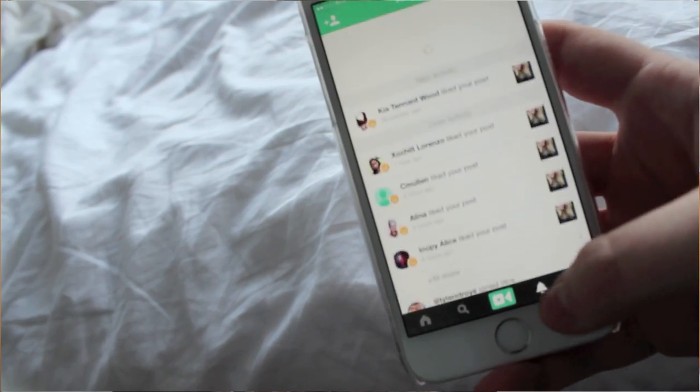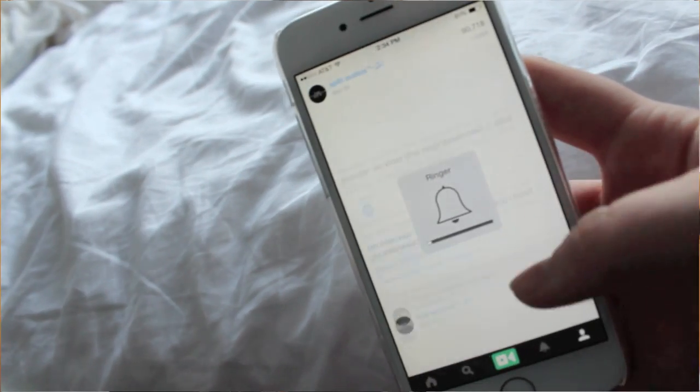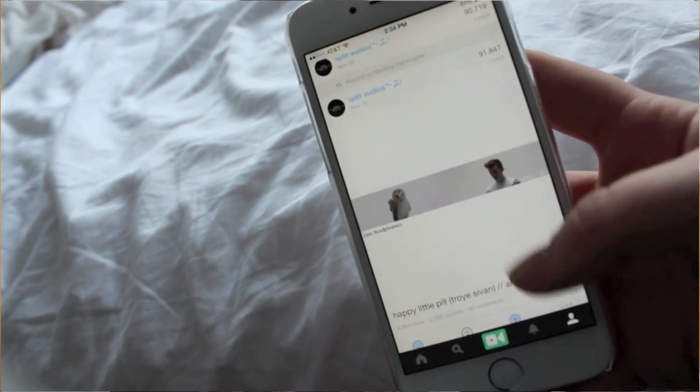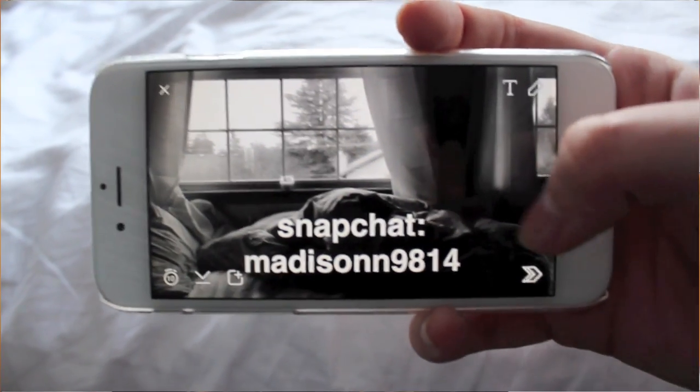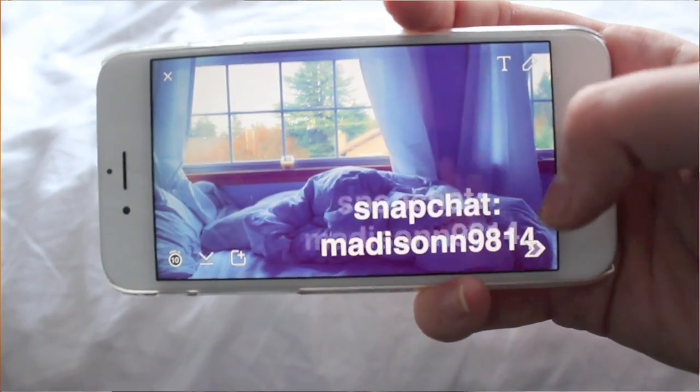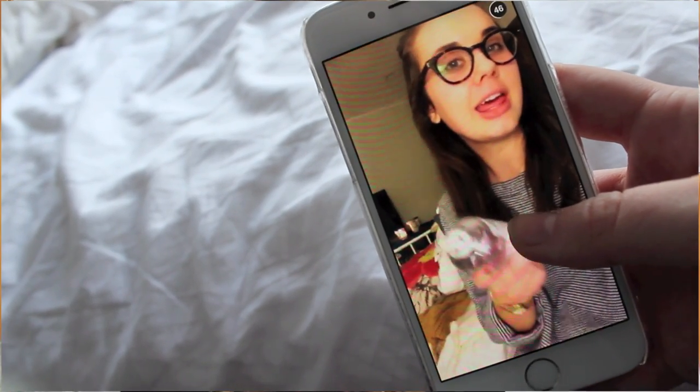The next app I have is Vine. Vine is so hilarious — I can scroll through it for actual hours and never get bored. Once you've scrolled through someone's profile, you can scroll through their likes too; it's a never-ending process. After Vine, we have Snapchat. I do have a public Snapchat — it's Madison9814, though that might change. Honestly, I really only go on the app to watch other people's stories, which is kind of creepy.